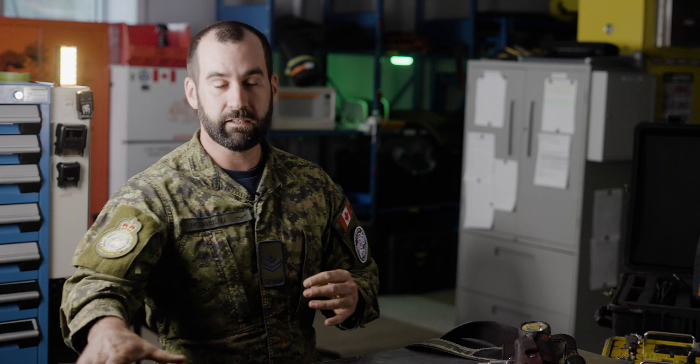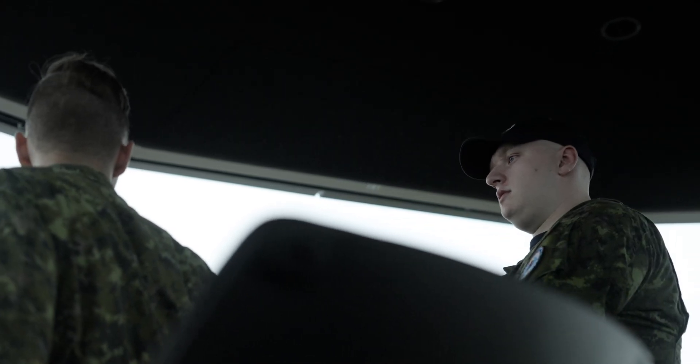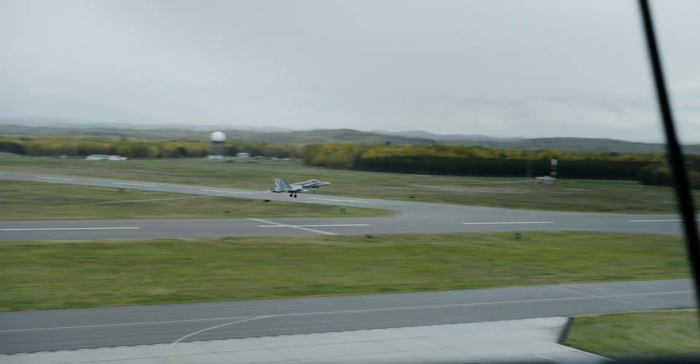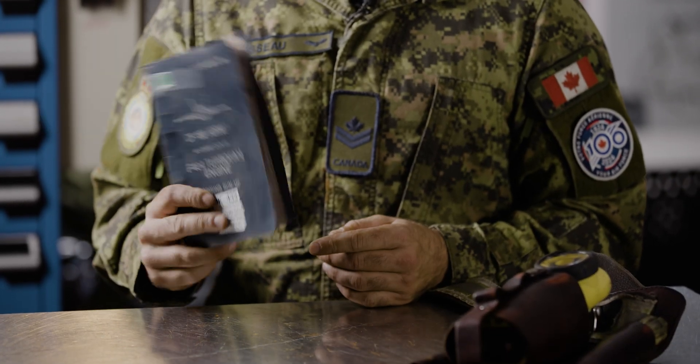I have a headset which I'm gonna use to communicate with the tower and emergency services. My book with all my parameters is required to do my testing.